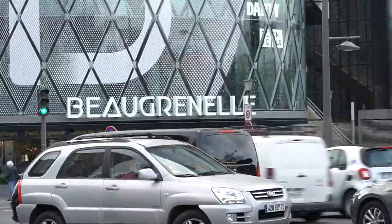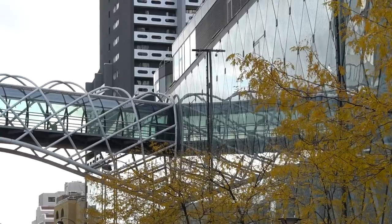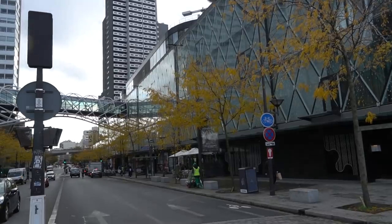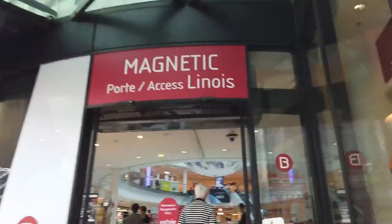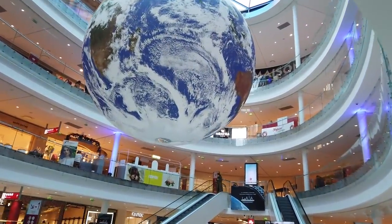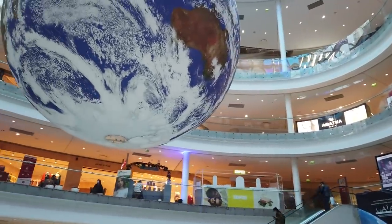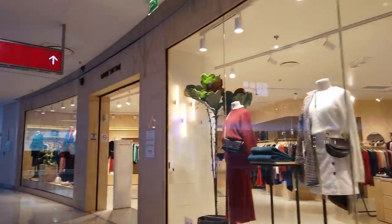Beaugrenelle, the area we're in right now, is mostly skyscrapers that are out of bounds. It's a really modern area with a nice mall, a really nice movie theater, and lots of good shopping — less than half of which is within bounds for us today, but definitely one we'll come back to. As far as malls go, Beaugrenelle is really nice. I'm not personally a huge fan of malls, but I never mind coming in here. They've got pretty much everything you could want — from electronics to clothes, though some really bad smoothie options.